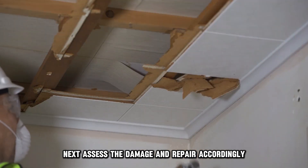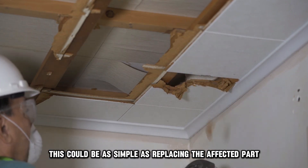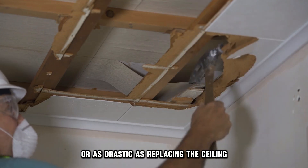Next, assess the damage and repair accordingly. This could be as simple as replacing the affected part or as drastic as replacing the ceiling.